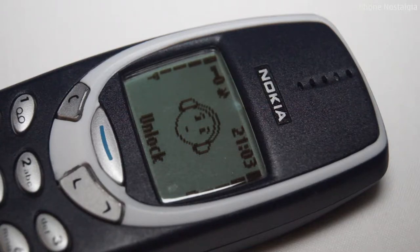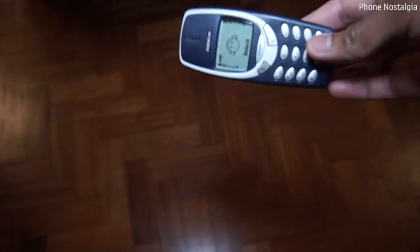In my opinion, the best feature of the 3310 has to be the sheer durability of the handset, with no need for shockproof covers to protect it from impact.